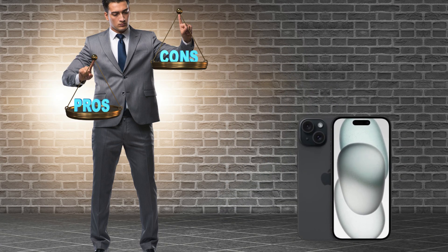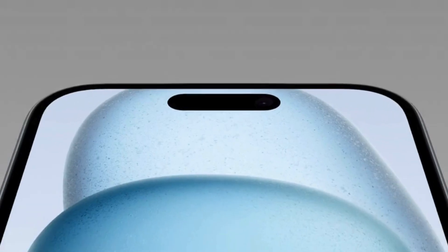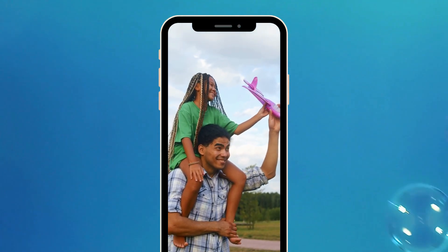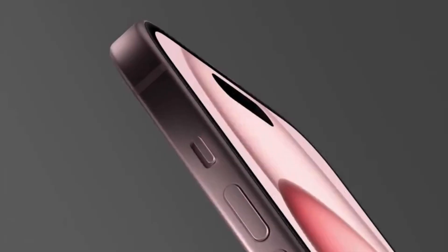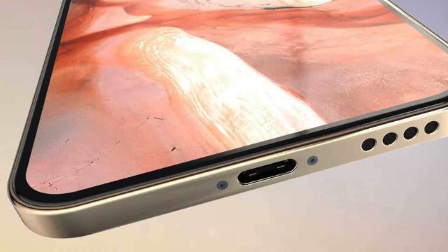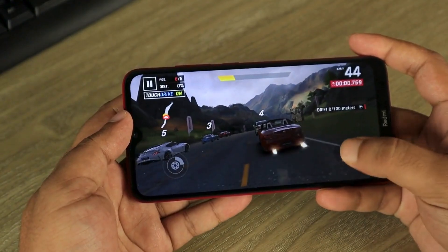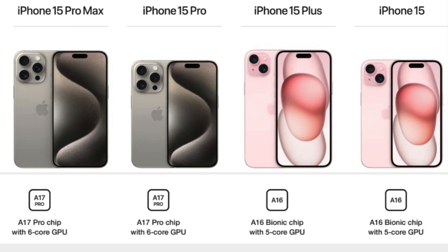Advantages and disadvantages of the iPhone 15. Advantages: updated design with frosted glass on the back and curved edges; brighter screen comparable to the iPhone 14 Pro; 48MP main camera starting at 24MP offering greater detail; 2x high-quality zoom avoiding loss of quality; and a USB-C port which may be more convenient for some users. Disadvantages: only slightly better performance compared to the iPhone 14, and an identical GPU with only marginal improvements.